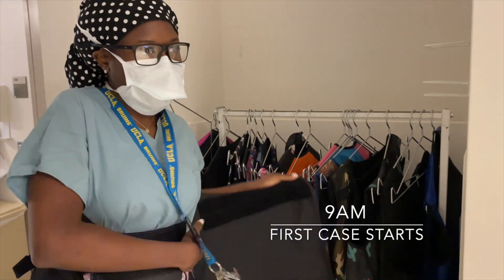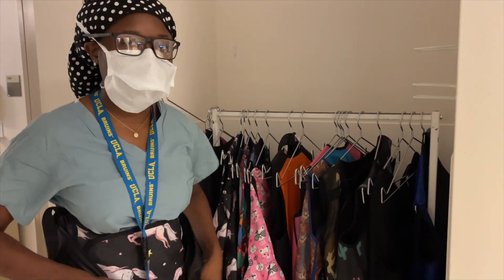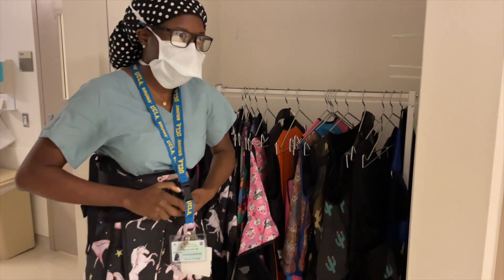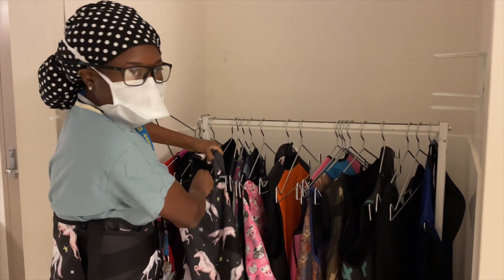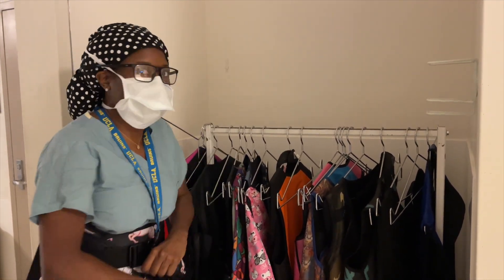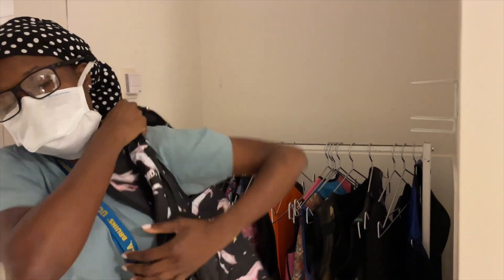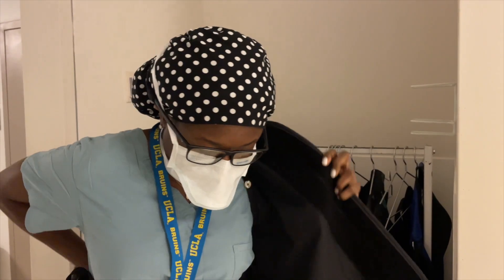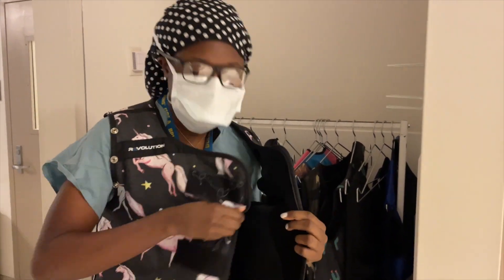We wear lead because, as operators, we're exposed to radiation on a regular basis. To minimize the effects of radiation exposure over time, we protect the areas of our body that are most sensitive to the deleterious effects of radiation exposure. And what's cool about IR is you get to pick your own lead.